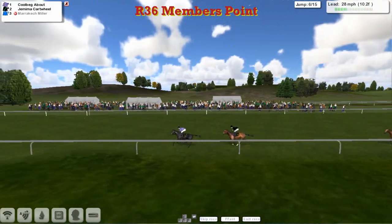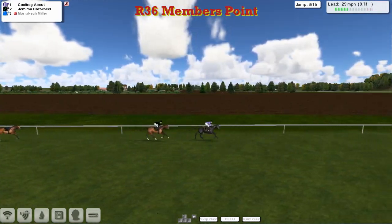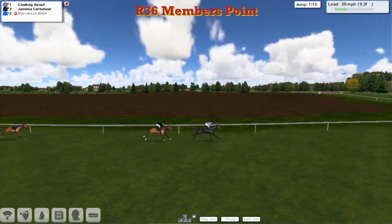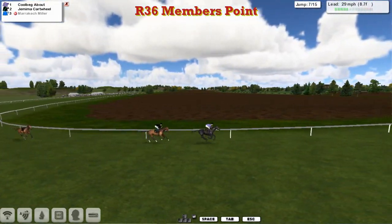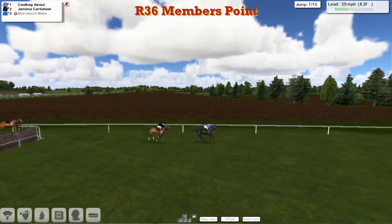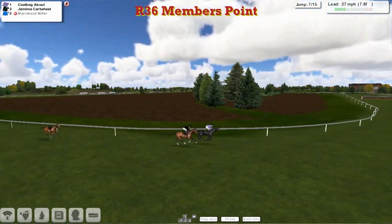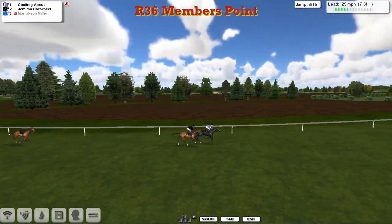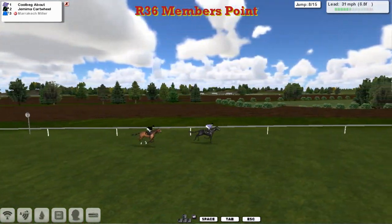As we've got Cheltenham next week, don't forget the Cheltenham competition — it doesn't have to be National Hunt trainers; flag trainers can enter as well. Back to this Members Point Hunter's Chase. As they come down to the mile, halfway through it, Corbegg About goes through the top of the seventh, allowing Jemima Cartwolf to get within just a length. Swinging left-handed, with Marrakech Myla the loose horse still jaunting along. Corbegg About takes them into the eighth, the open ditch — jumps it well. Jemima Cartwolf is a little bit slow. Corbegg About has got a couple of lengths now.